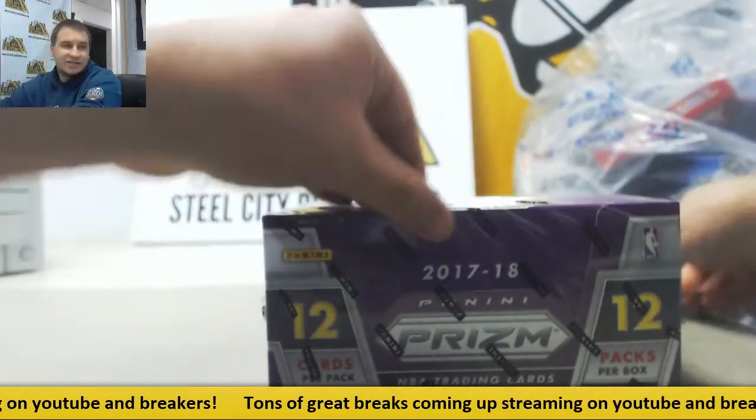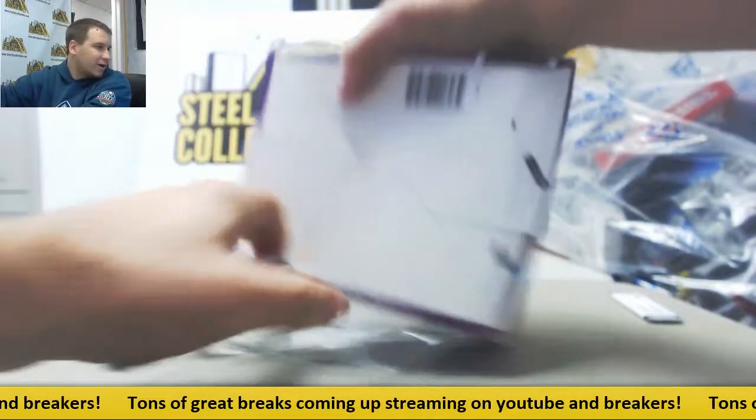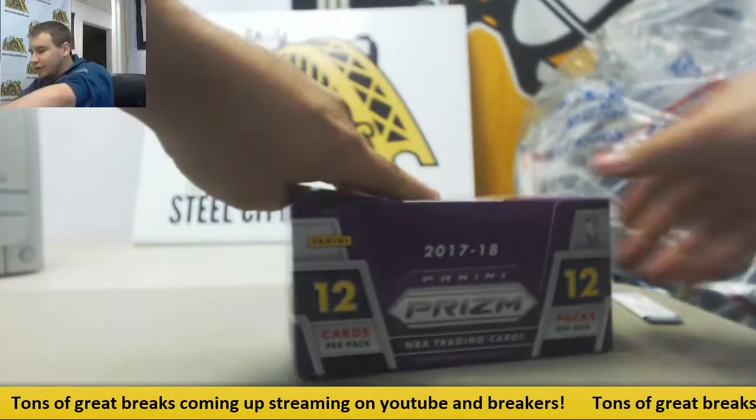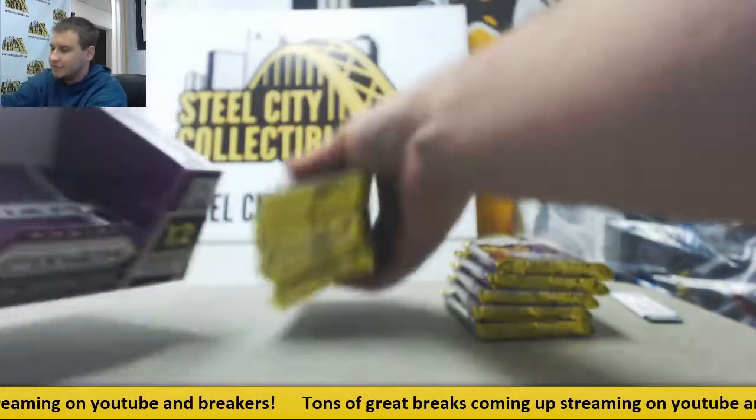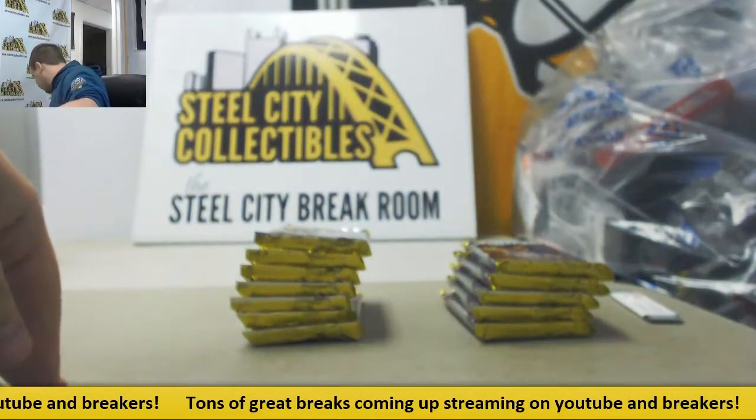Alright, now the biggie — 2017-18 Prism Hobby. Two autos, bunch of silvers, which are obviously the chase this year. You want to hit that big rookie silver.